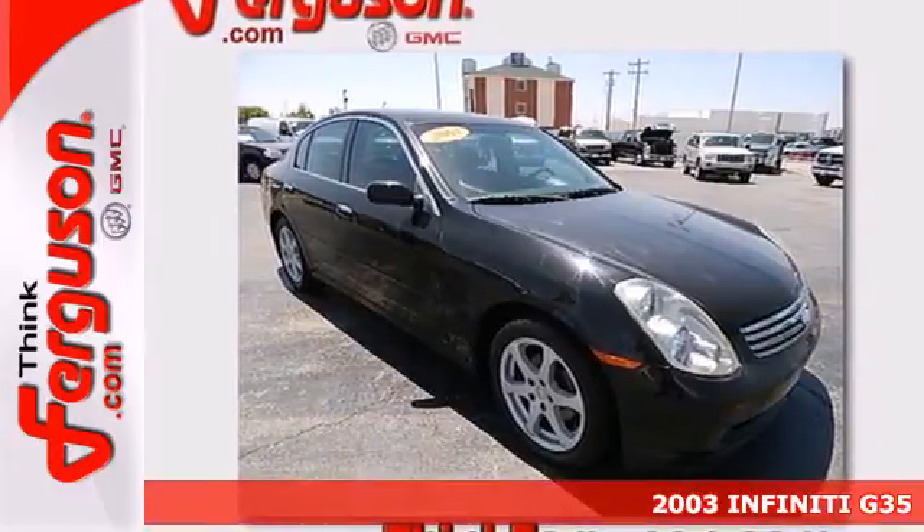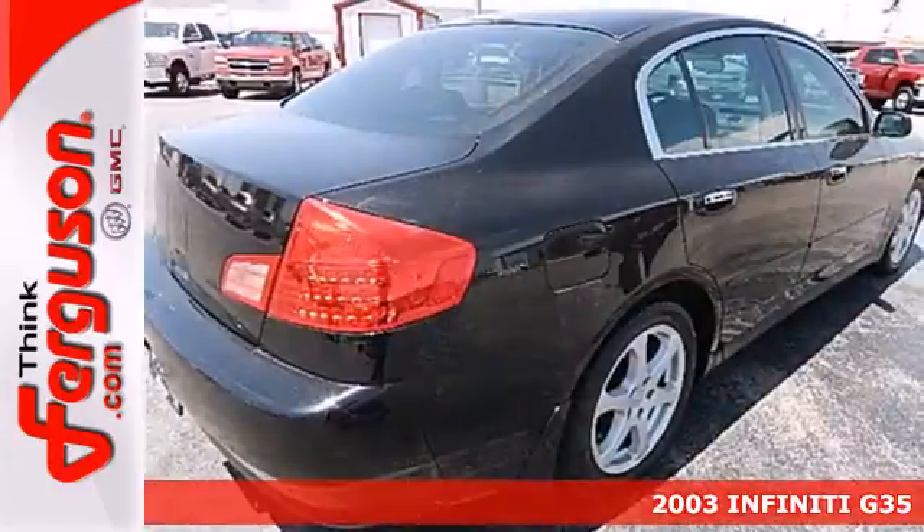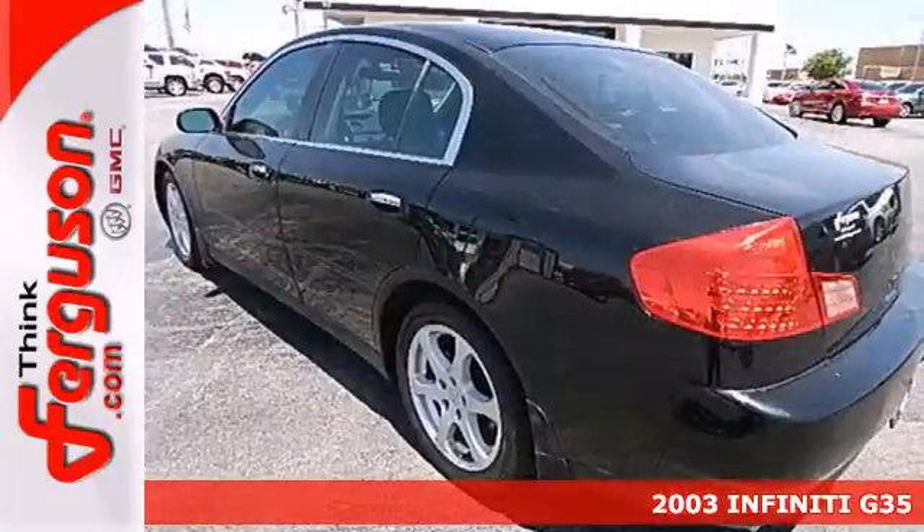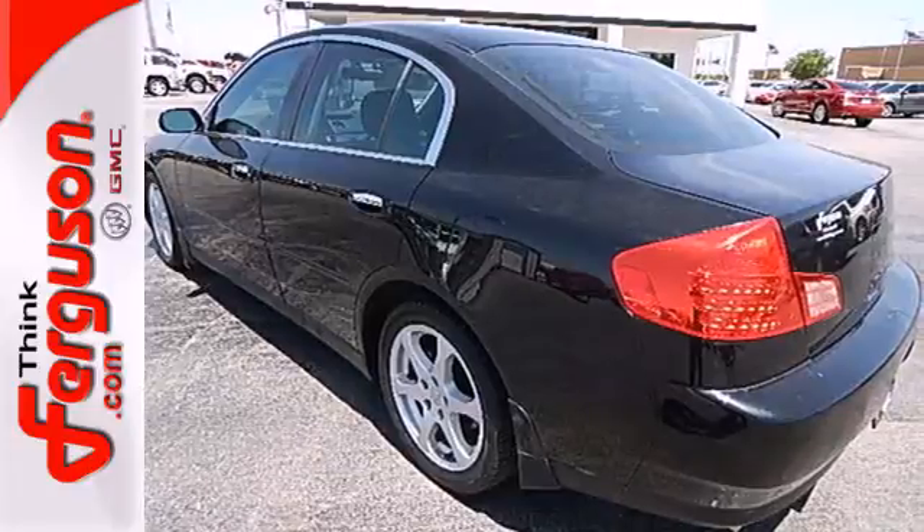Here's a 2003 Infiniti G35. Standard features include leather seats, keyless entry, automatic climate control, xenon headlamps, and alloy wheels.